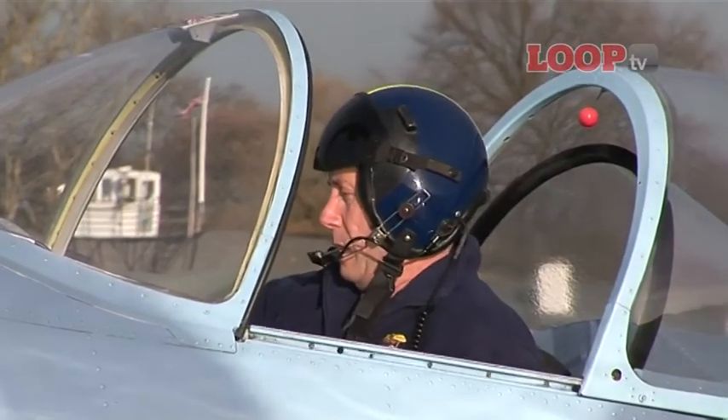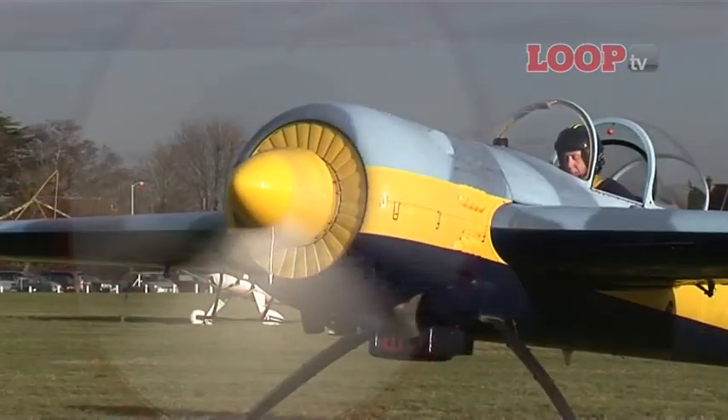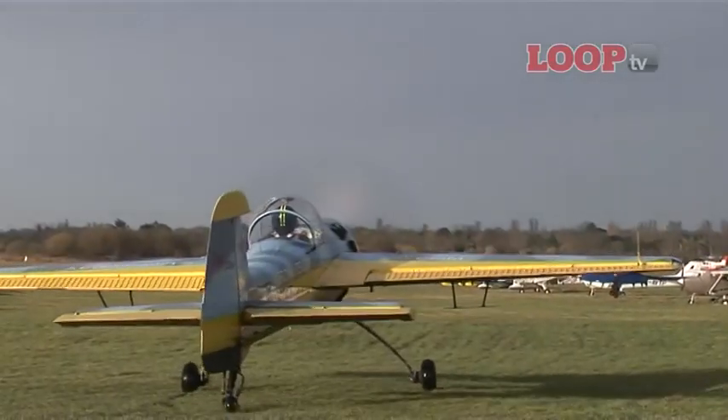There's no anhedral, no dihedral, no wash-in wash-out. If you let go it just starts to quietly go its own way, and it's very capable. It's not as expensive as something like a Sukhoi, but it's really got 70 to 80 percent of that sort of capability.